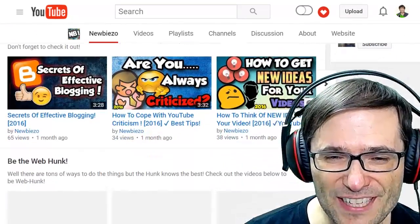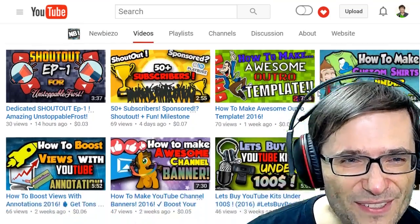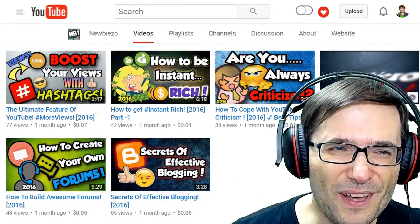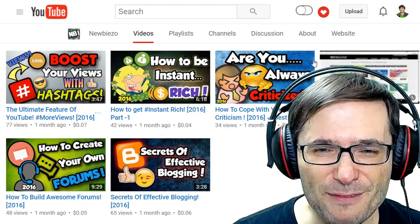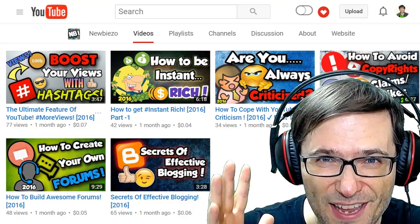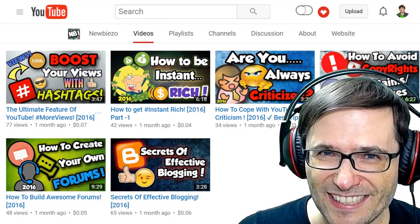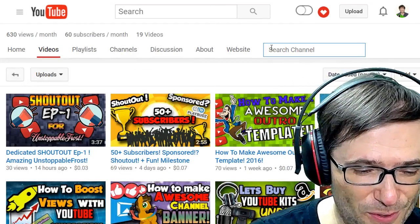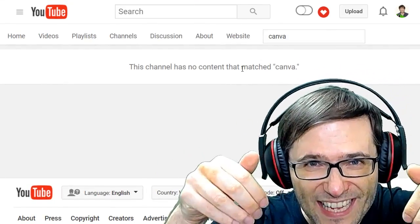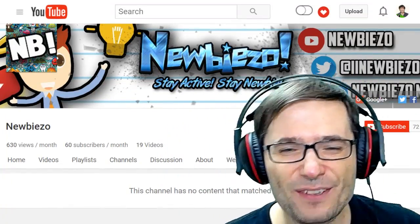Looking at your playlists on your homepage, I see you've organized your content into different categories — that's excellent. Looking at your videos, I see you have awesome thumbnails: very colorful and beautiful, although they are a little busy. You have so many graphics and so much text it's a little hard to focus attention — I'd encourage you to simplify your design. I'm also having trouble finding your Canva.com tutorial even when searching the channel. Send us a link to your Canva.com tutorial in the comments below, and click that eye to check out NewbieZo's channel.